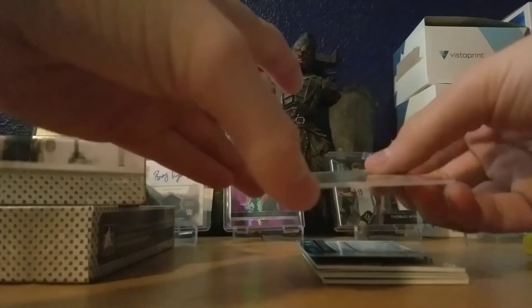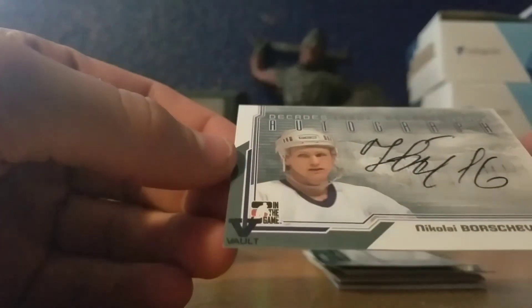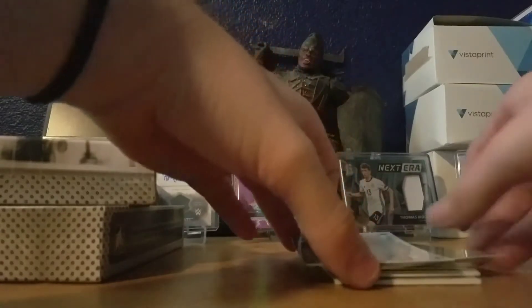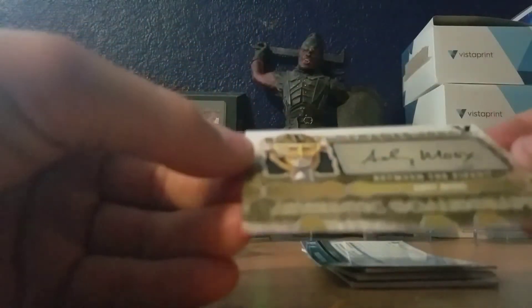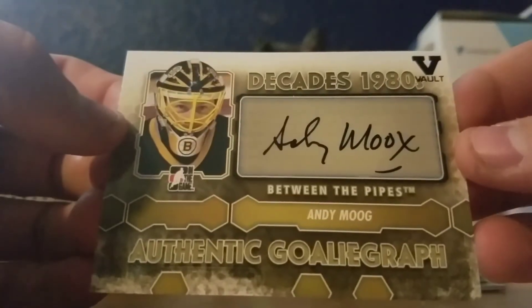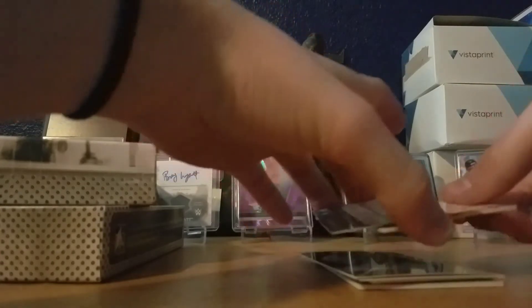Next one, we got an auto — oh, there's two. We got Nikolai Borshevsky, Decade in the 90s Vault. That's pretty sweet. And the next one we got is Andy Moog — sweet goalie, the little smile. Andy Moog, Vault. That's pretty sweet. I know him. I don't know too many old hockey players, but I do know him.